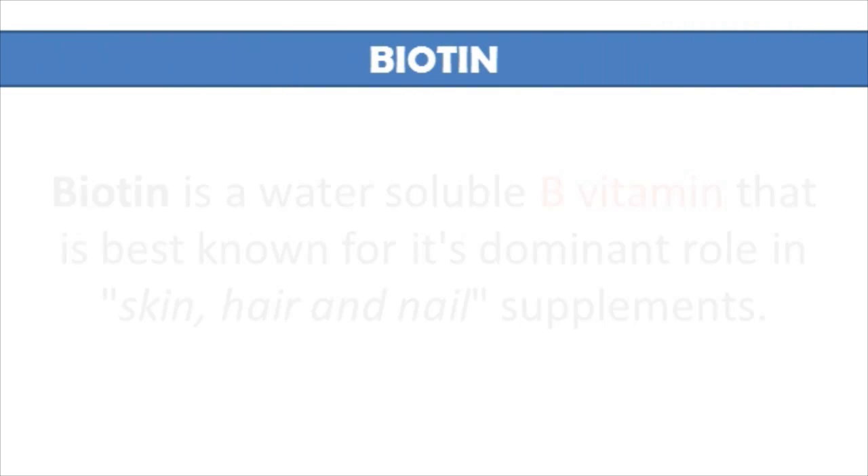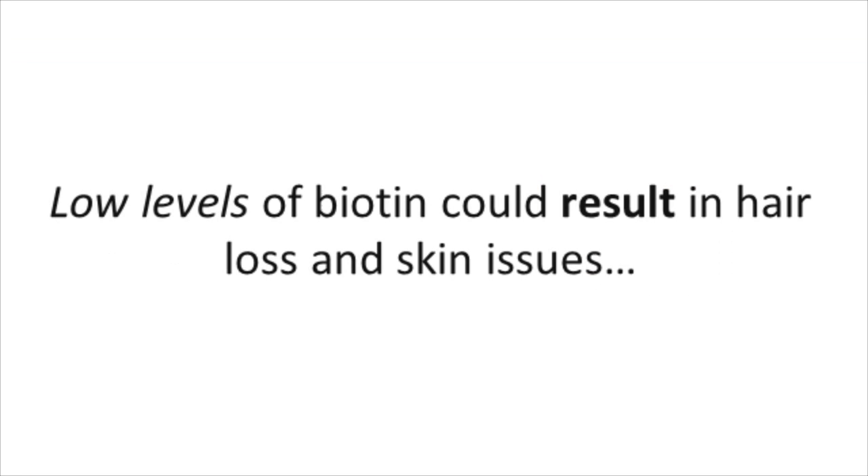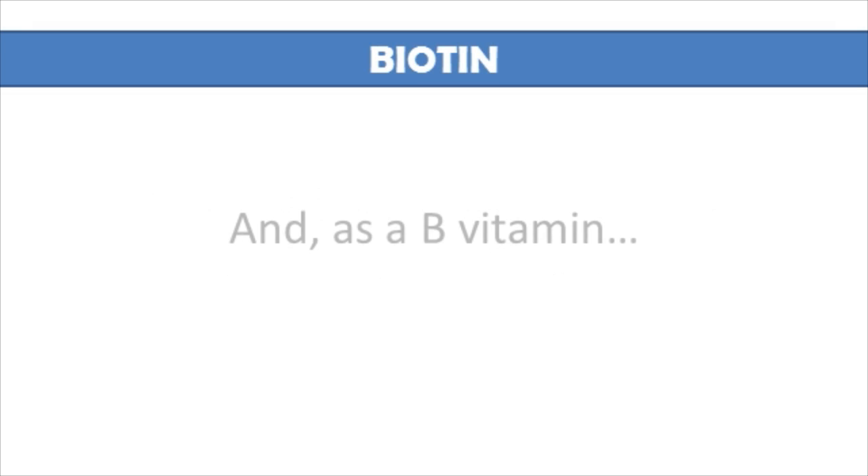Biotin is a water-soluble B vitamin. It's best known for its dominant role in your skin, hair, and nail supplements. And low levels of biotin could result in hair loss and skin issues.